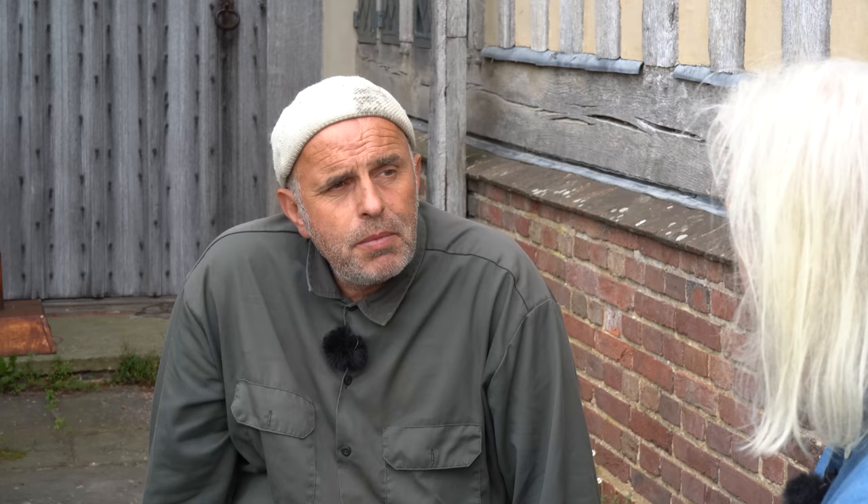It's all hand weeding — no weedkiller. Because the borders are pretty packed, once you weed them it's easy to stay on top of things. Bindweed can be a problem, as its roots go everywhere, and there has been a bindweed issue in the high garden. Unlike one neighbour who actually waters her bindweed thinking it's beautiful, Great Dixter removes it.